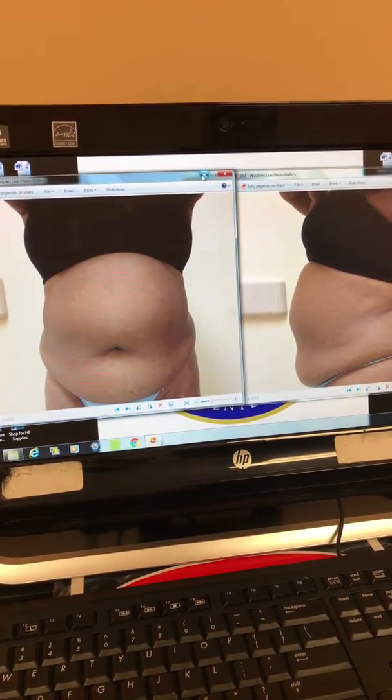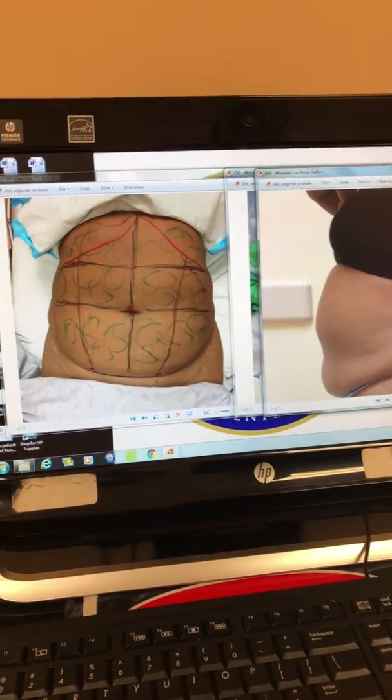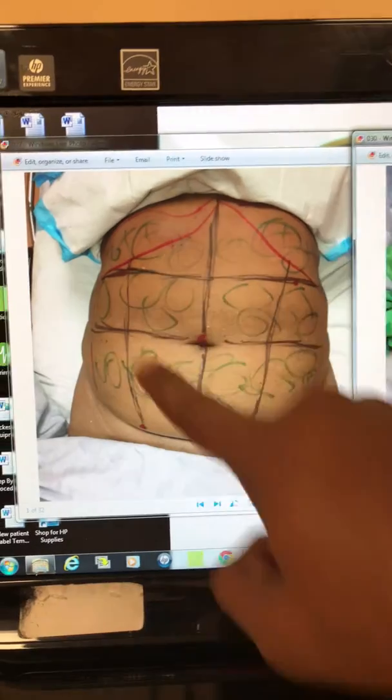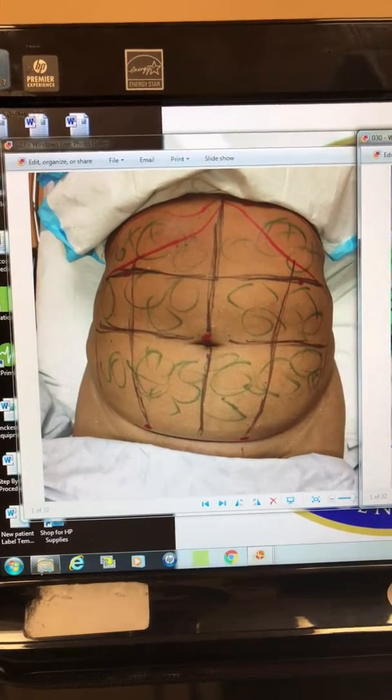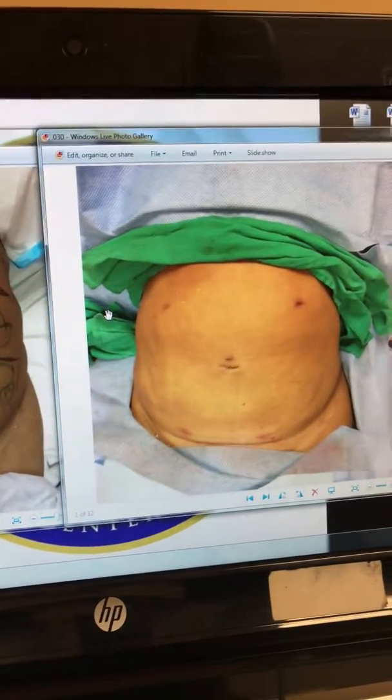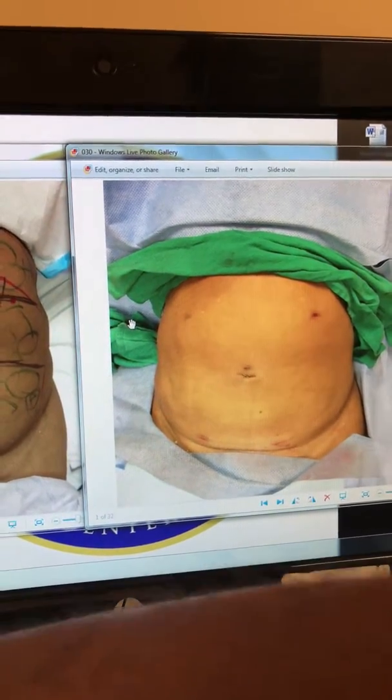I used a vaso to destroy the fat and remove the fat. So, I'm going to show you what she looks like now. This is her laying down on the surgical table, pre-op and post-op. And so, you can see very nice contouring now.